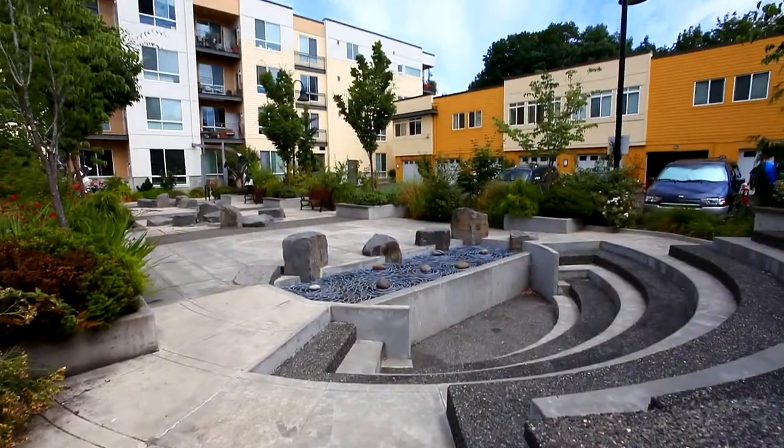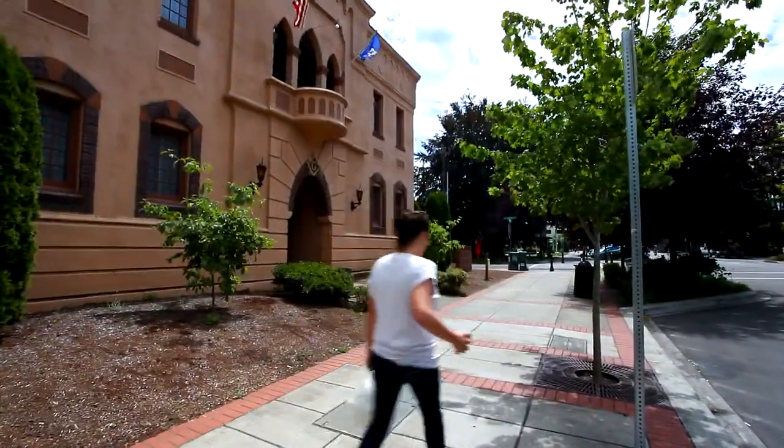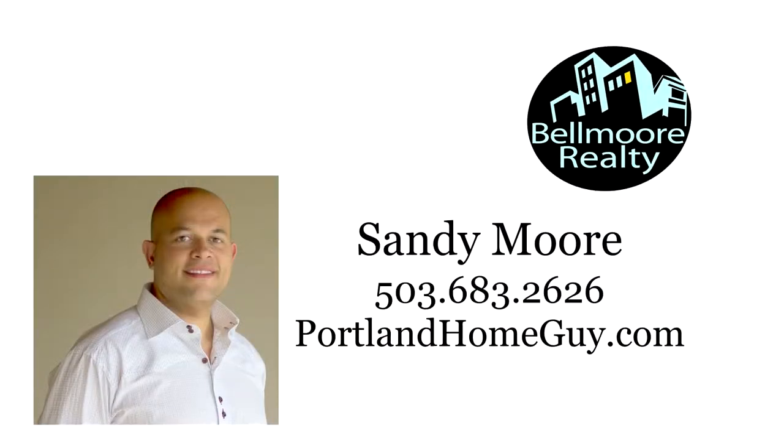From this sought after location, you can relax in the courtyard or walk to the library and farmer's market. It's all here waiting for you on Main Street in Milwaukee. To schedule your own personal tour, please contact Sandy Moore with Bellmore Realty at 503-683-2626, or visit Sandy online at portlandhomeguy.com.